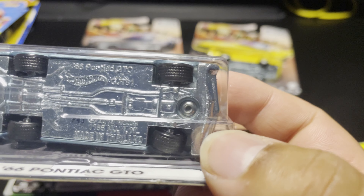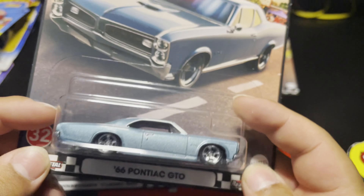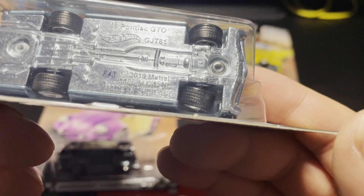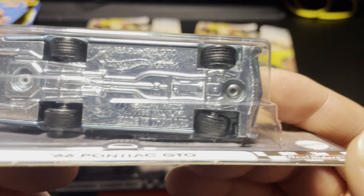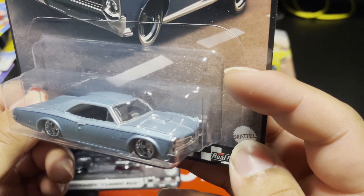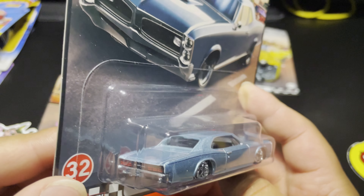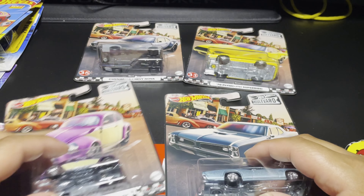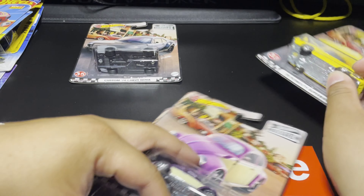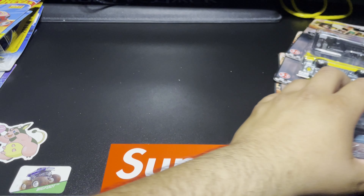Whoa — it looks like that one wheel might be bent. I'm not sure yet, I'd have to open it to fully see. But regardless, such an awesome paint job on this thing — I love the flakes, the nice shade of blue. Such an amazing casting. And that's all the Boulevard cars I was able to find throughout the weekend.